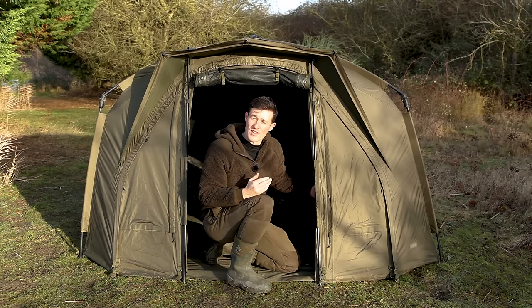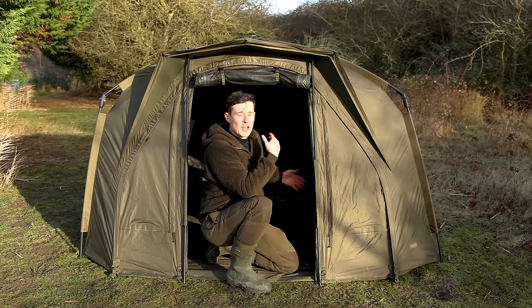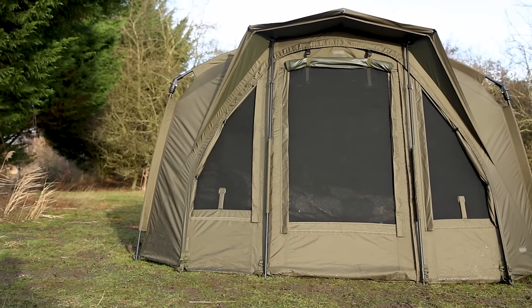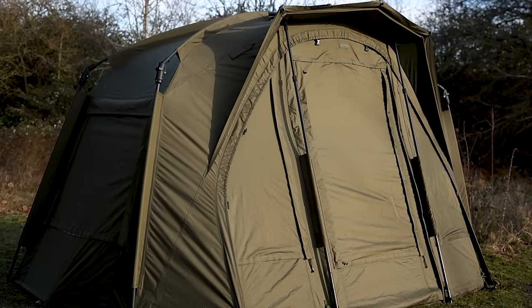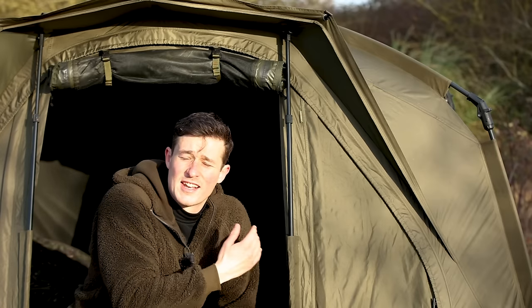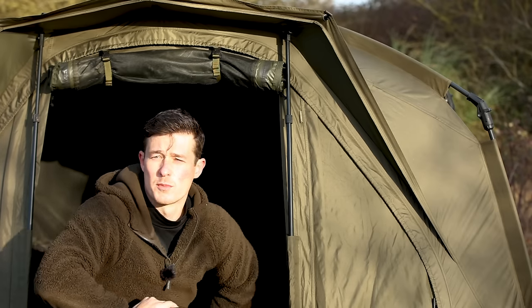Whilst at the front of the bivvy, it's also worth pointing out the front panel. It's a really nice modular front with loads of different options. You've got mesh windows either side, a mesh window and also a clear window option on the front. You can letterbox it, have it completely open, or zip the whole front off. Loads and loads of options there.